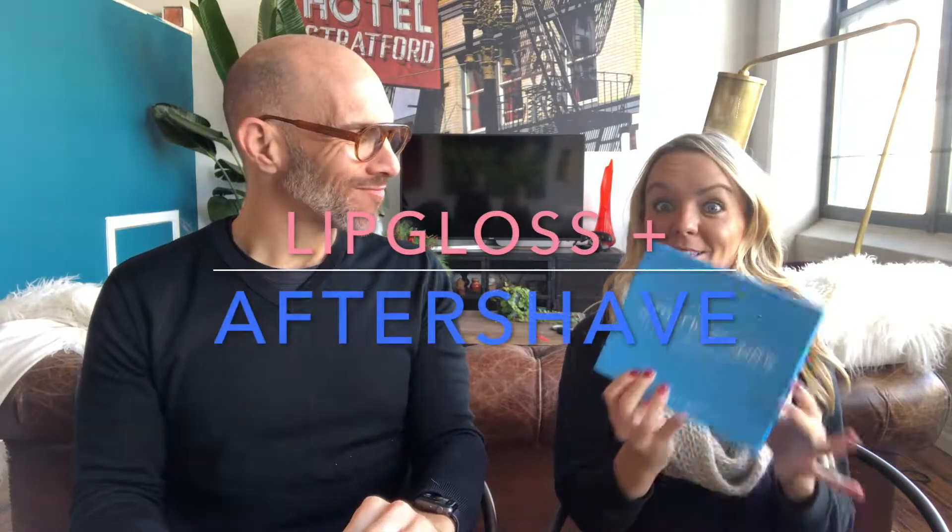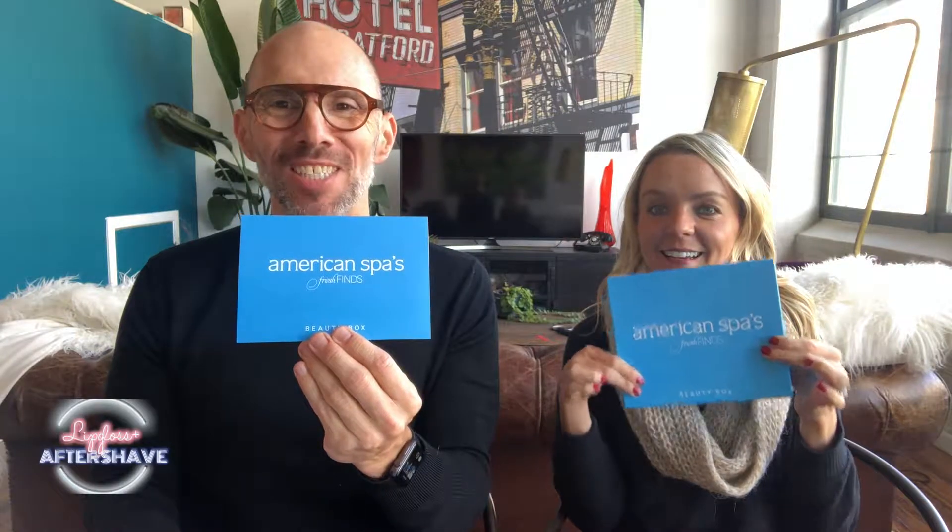It's time again, Jenny! So excited! This month's American Spa Beauty Box. We love American Spa and we love that they ask us to go through these. Okay, so reality TV is super fake and like nothing's real — we're not! I literally have no idea what's in this box. We haven't even seen online yet. I don't even look! I don't want to know because I want it to be so real. Okay, ready? Two, three, go!